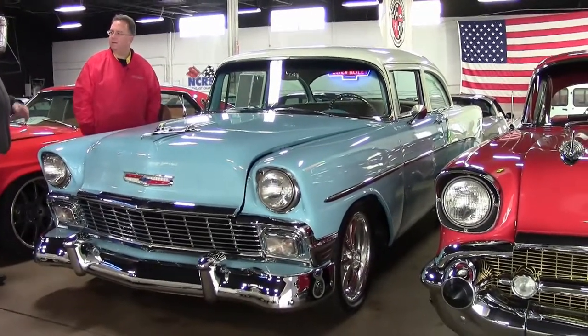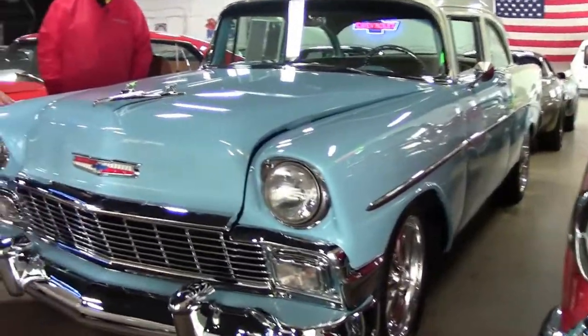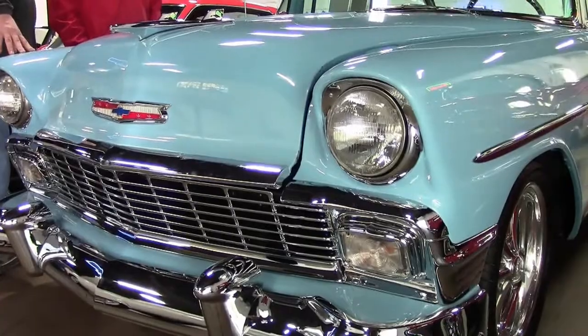Well, just like maybe a Corvette — an LT1, 2, 3 — different package levels. That's basically the difference. Most people seeing this go down the road are going to assume it's a Bel Air. Very similar look from the Tri-5 era: '55, '56, and '57.